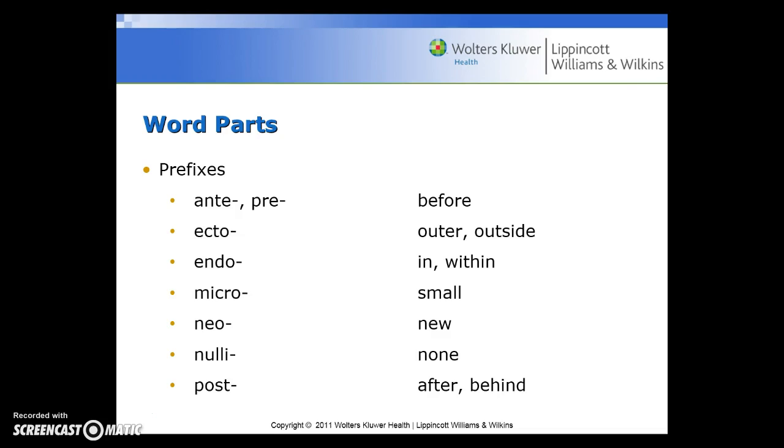Common prefixes include: ante or pre for before; ecto for outer or outside; endo for in or within; micro for small; neo for new; nulli for none; post for after or behind.